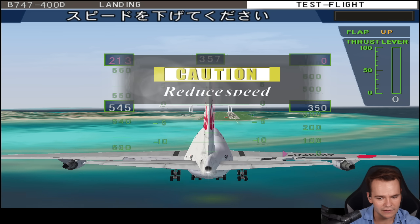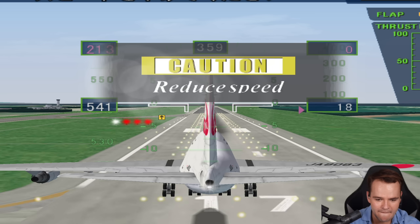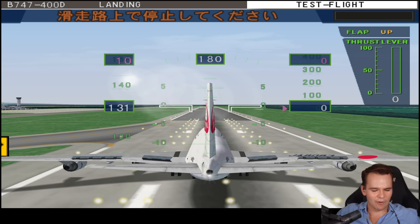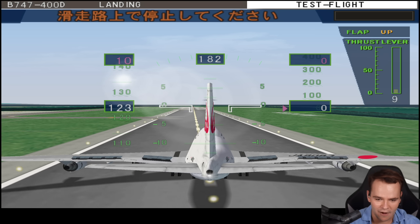Speed throttle — throttle is at idle. Minimums. We've got minimums — continue. Let's land it. Yes! Highly realistic. I don't know how we just kind of spawned down, but look, this actually has some sort of realistic physics somehow.